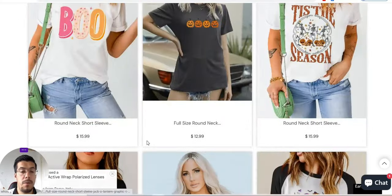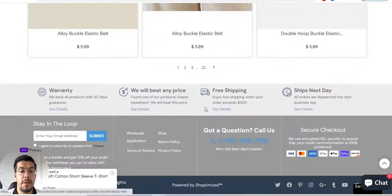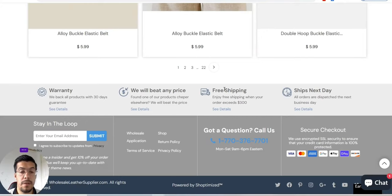Let's go down to the bottom of their website. They offer you a 30-day return guarantee. They beat any price. It is free. You get free shipping if you order for a minimum of $300, and they ship the next day from the warehouse.